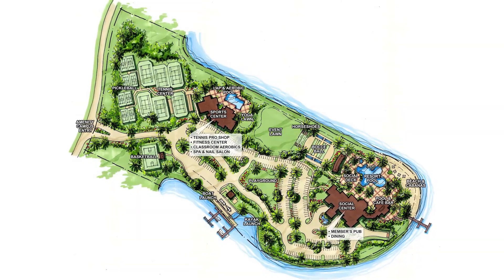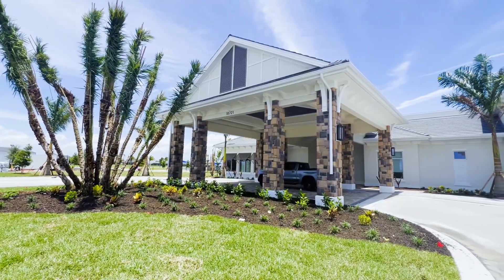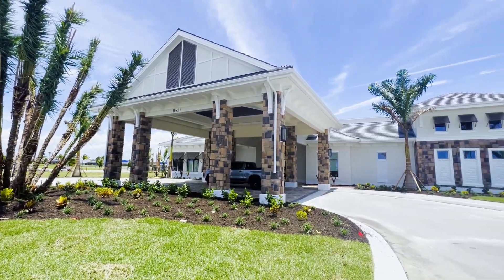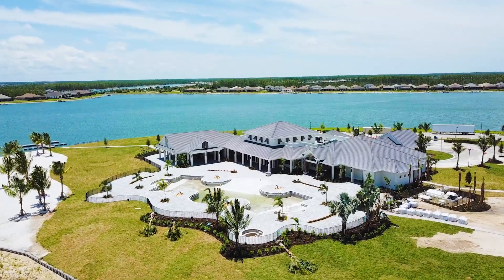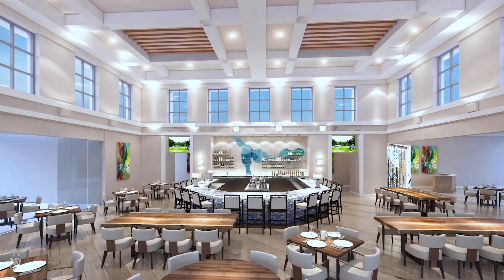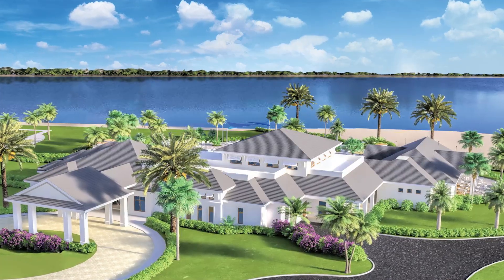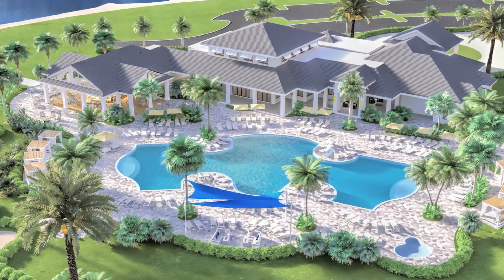Alright, let's find out what makes Wild Blue so special. First of all, we need to talk about the state-of-the-art clubhouse. This is coming really soon — it's under construction, but it's going to be finished this summer. It's going to feature a resort-style pool, a cafe bar, private beach with cabanas, dining and a social center. This will no doubt be the hub of all community gatherings and social events in Wild Blue. It's going to be amazing.